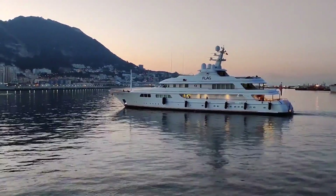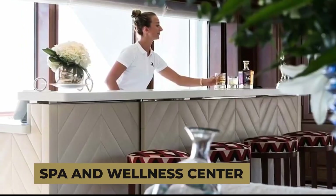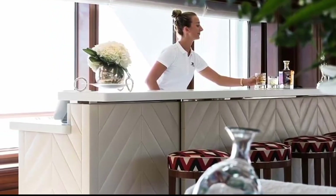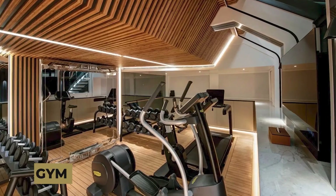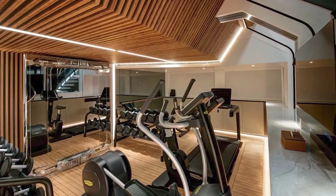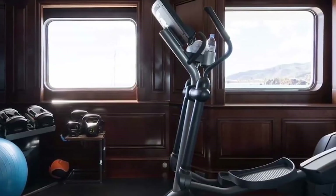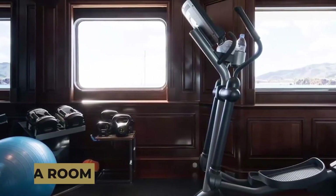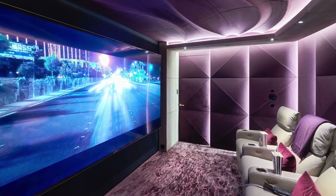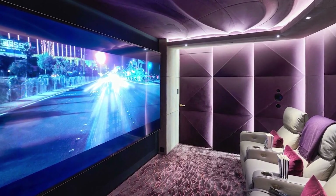The Flag Yacht features a spa and wellness center where guests can enjoy heavenly massages, relaxing facials, and body wraps. There is also a fully equipped gym with treadmills, elliptical machines, weights, a TV, and sound system. A cinema room with comfortable seating and a large-screen TV makes it the perfect place to watch movies or catch up on the latest TV shows.